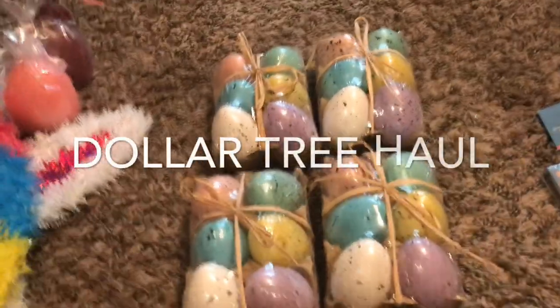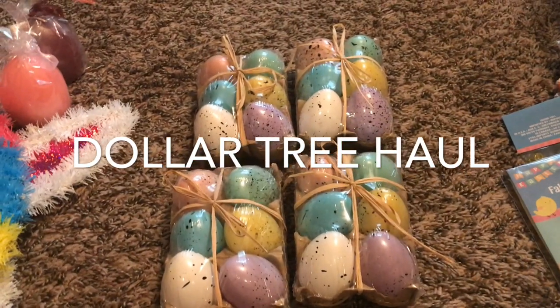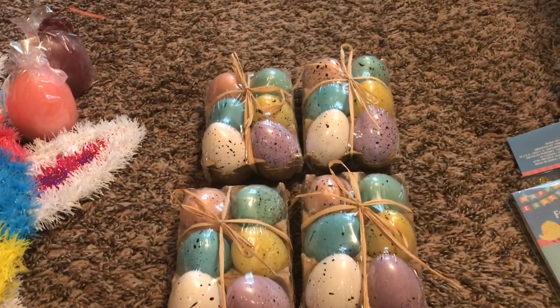Hi, what is up, blockheads? Tammy from the block, doing the do. Yeah, as you know,